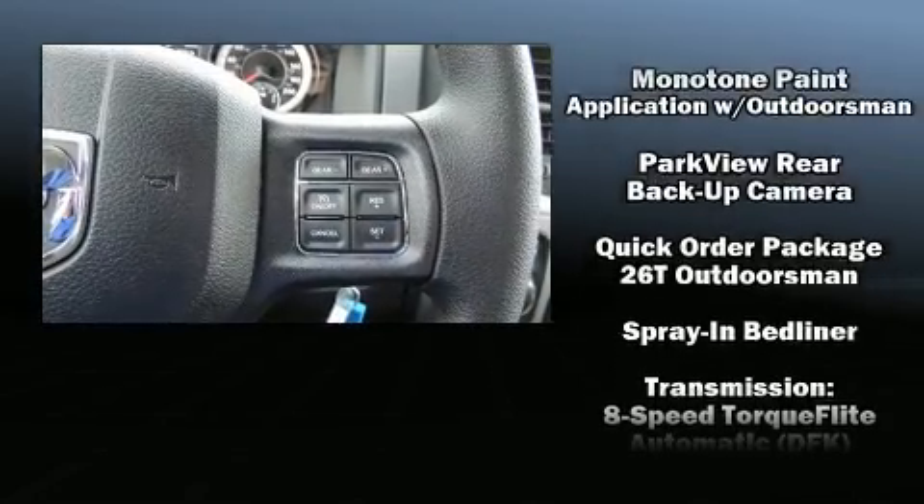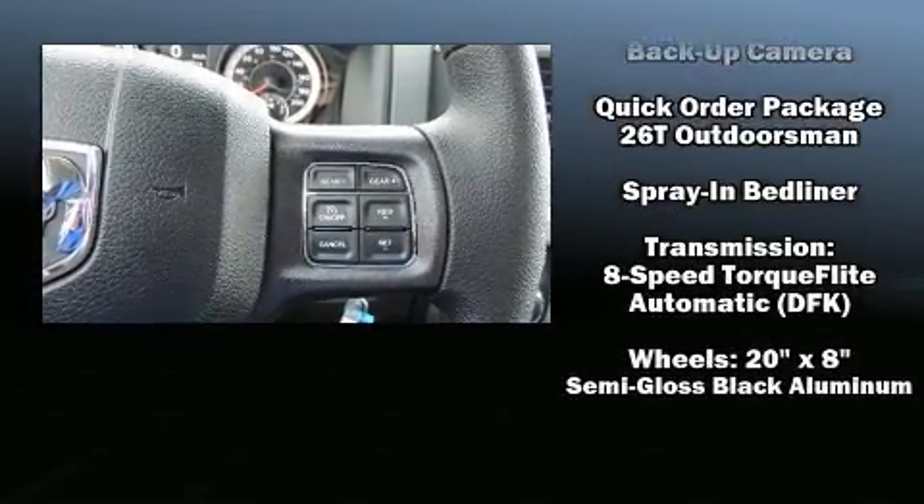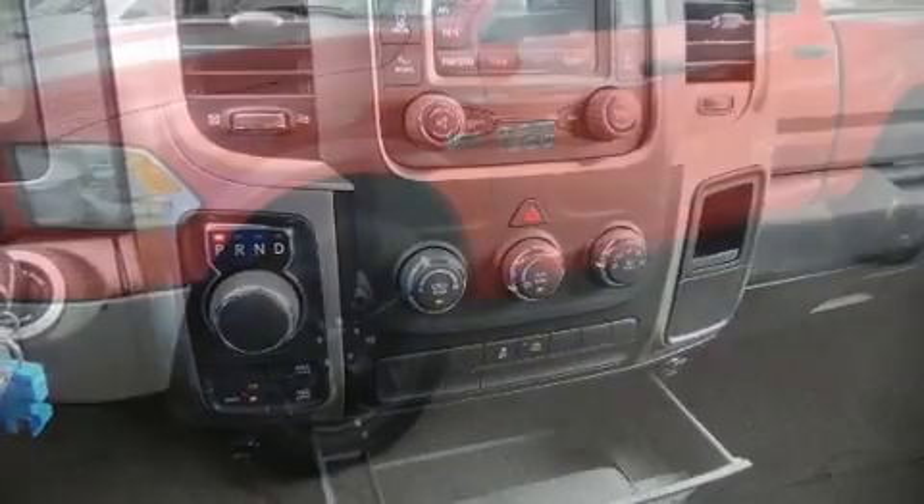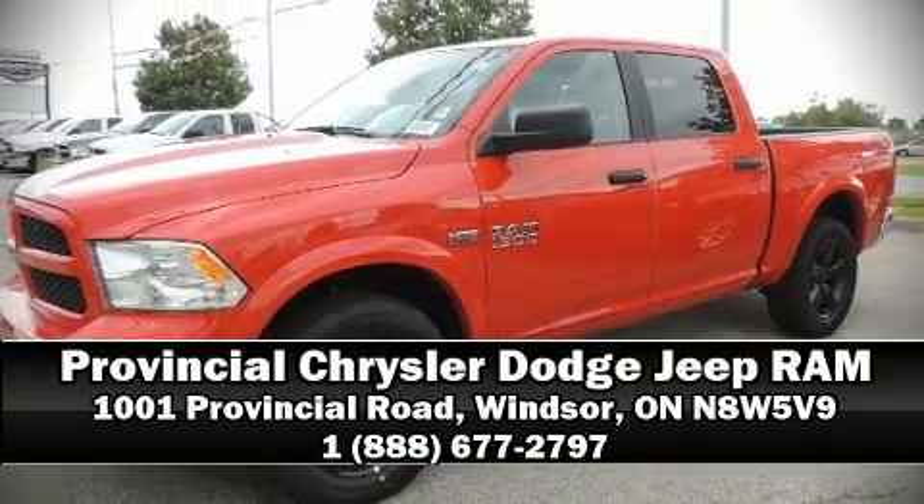For added security, dynamic stability control supplements the drivetrain. We have a skilled and knowledgeable sales staff with many years of experience satisfying our customers' needs. Stop in and take a test drive.